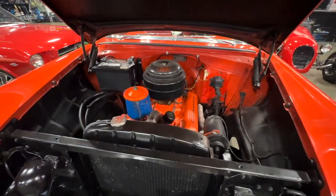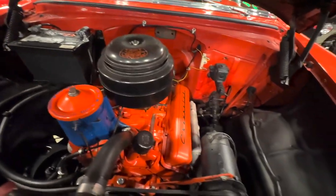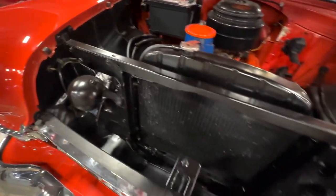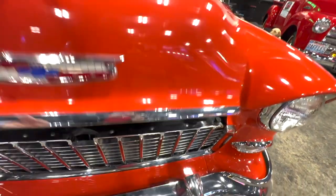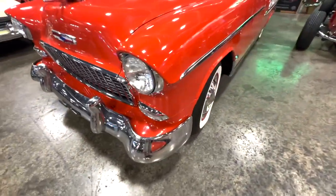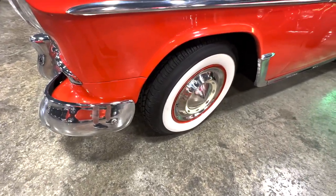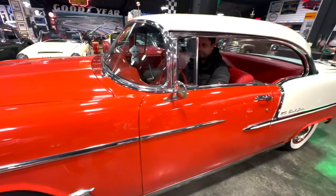This is a 265, so it's all original that way. You can see the firewall — it's a clean car. Everywhere you look it's nice and clean, even the underside of the hood. Hood closes good, the grill looks good. It's a really nice car. Got wide whites on it — they're like new on there, radials.